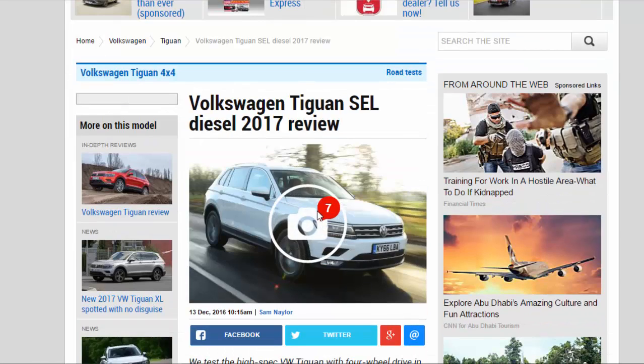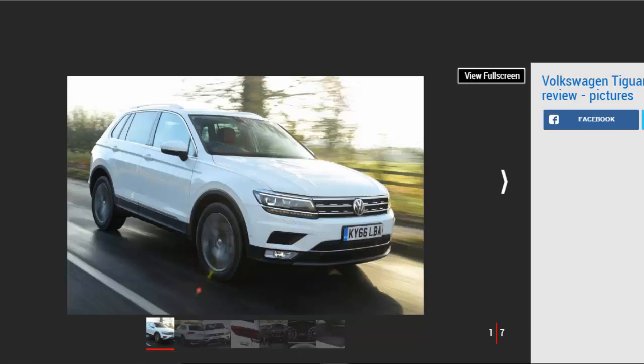We test the high-spec VW Tiguan with four-wheel drive in the UK. Verdict: three stars. Although the VW Tiguan offers an attractive blend of practicality, sharp styling and a classy interior, this particular model doesn't look like good value. The 188 BHP diesel engine is powerful but it's not the best fit for the car, and economy takes a hit. It's not as good to drive nor as comfortable as the rival Ateca either, which puts the high price tag into even sharper focus.